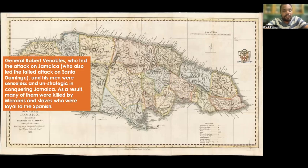General Robert Venables, who led the attack on Jamaica, was unstrategic in conquering the island. Many of his men were killed by maroons and slaves who were loyal to the Spanish. Admiral Penn and General Venables gave up the task and both sailed back to England.